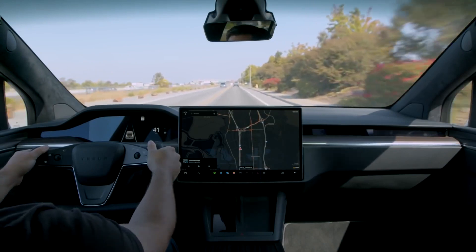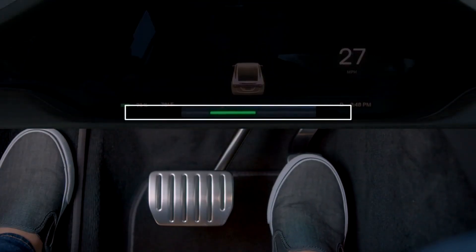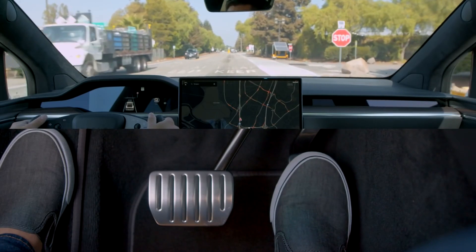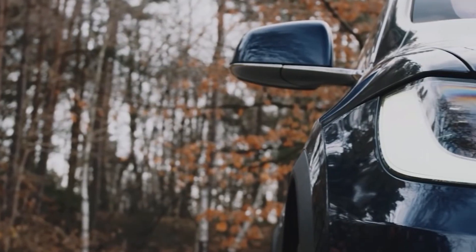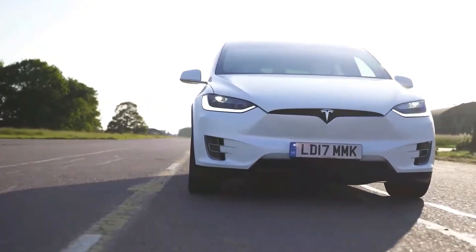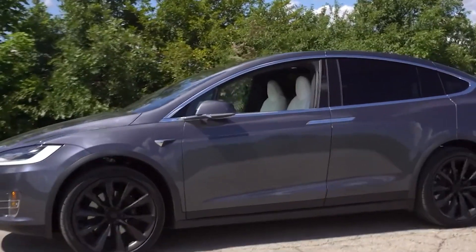1,000 horsepower and a 0-60 mph time of 2.5 seconds — that's something mind-blowing. The 2022 Model X Plaid will be a trendsetter just like every other Model X out there, because you'll be getting top-of-the-line technology and unmatched performance with this super-fast SUV. Updating the Model X with the Plaid powertrain is really important because the competition is heating up.